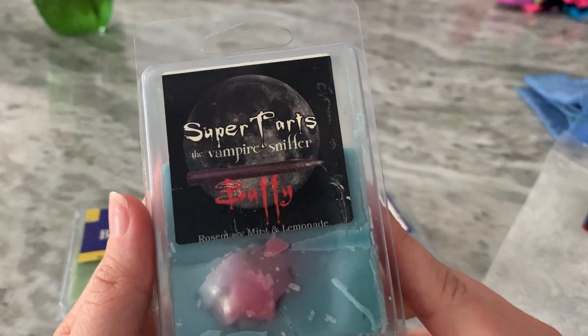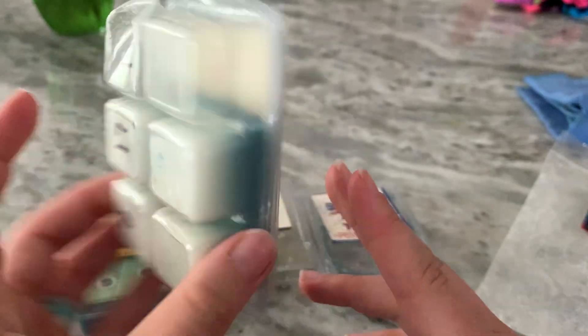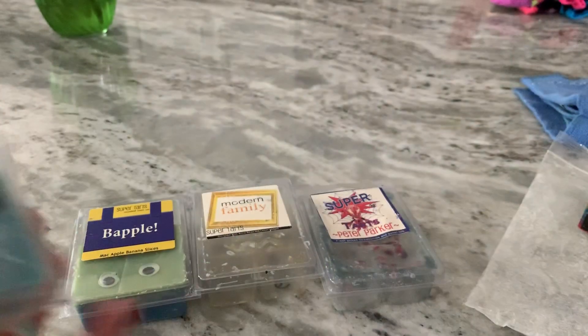Buffy — Rosemary Mint and Lemonade. This was just a strong lemon scent with that rosemary note that gives it kind of an earthy scent. It was good.